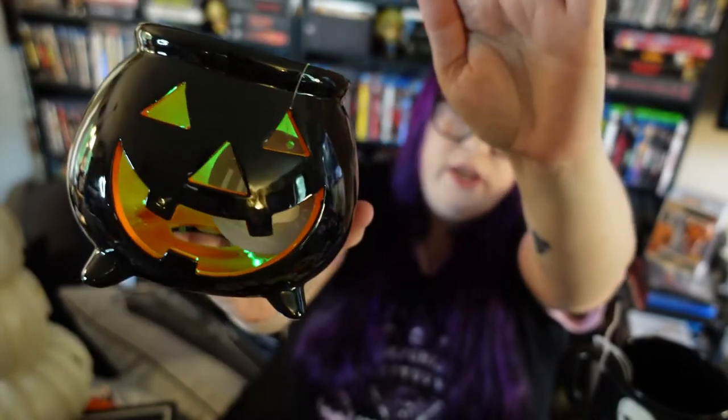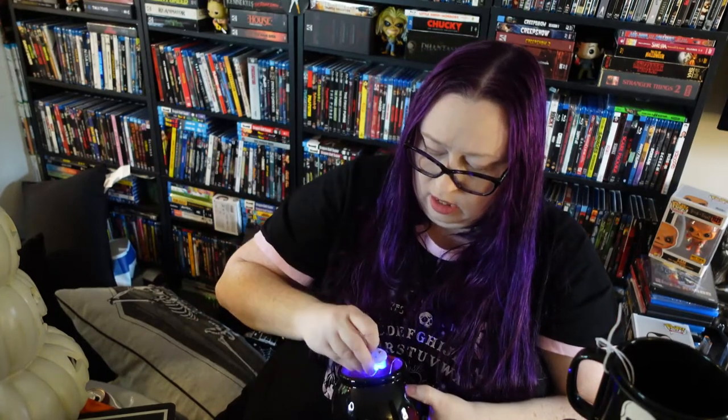Let me turn it on — there we go. That's how it looks and it's color-changing. Very cute!